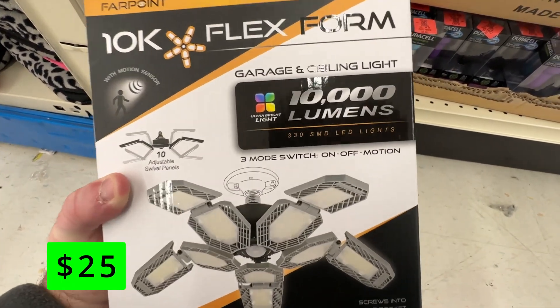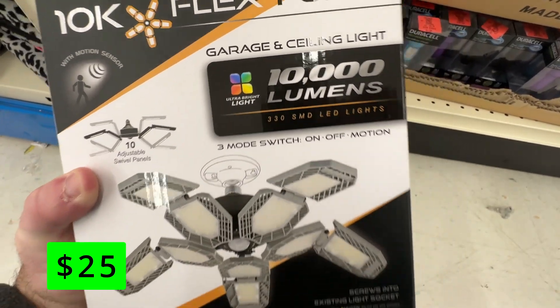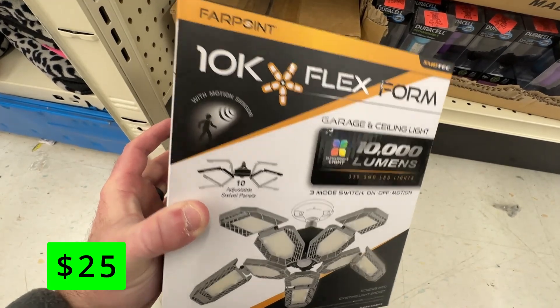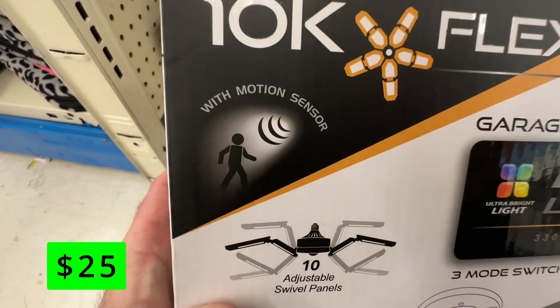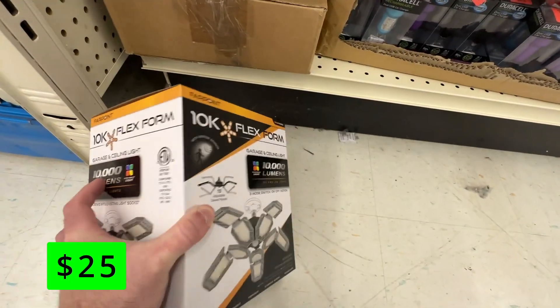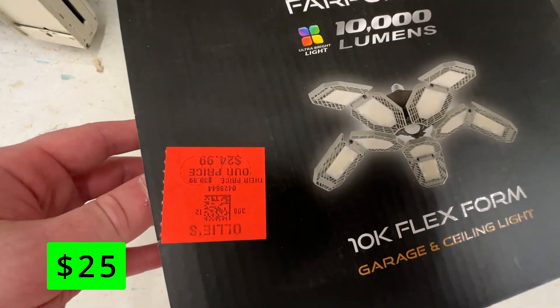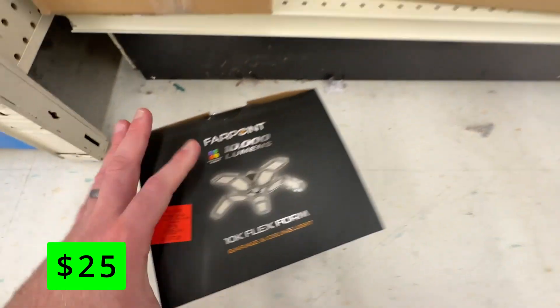This has 10 LED panels and outputs 10,000 lumens of light — that is a ridiculous amount of light. It has a motion sensor, which I'm sure would scare the daylights out of any intruder, and is only $25.